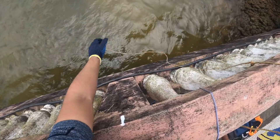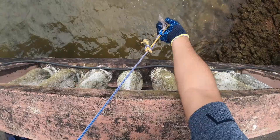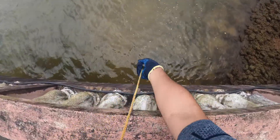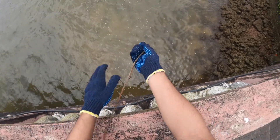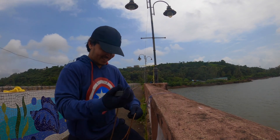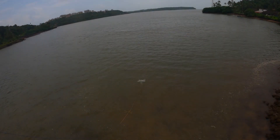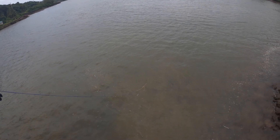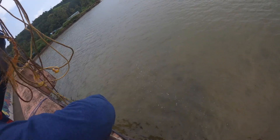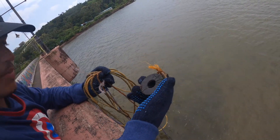Okay, here goes the first throw. Check if you found something. Nothing. It's a nice throw man. As you can see, the only thing we found is rocks. Hoping to find something better soon.